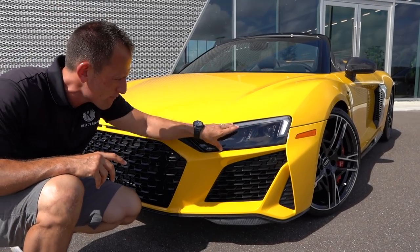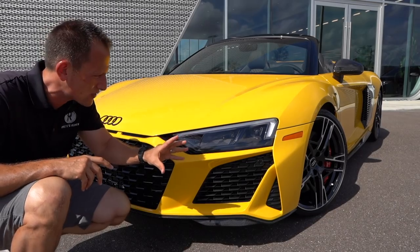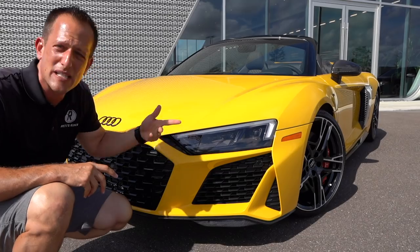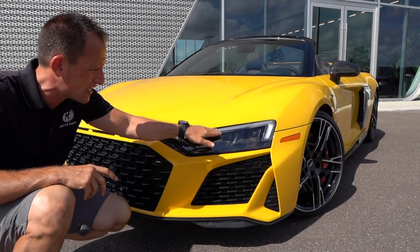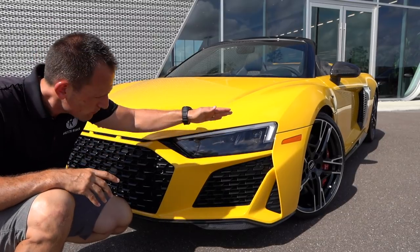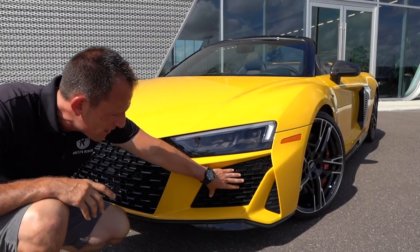What I love is you're still getting that very slim, very angular cut of a headlight housing. Everything is of course LED. Beautiful daytime running lamps — when you turn on your turn signal, these light up bright orange, which gives it a nice look. We drop down to functional venting. I'm glad they went with flat black.